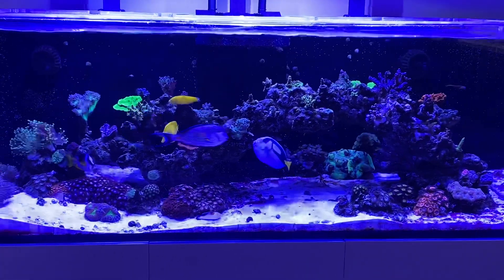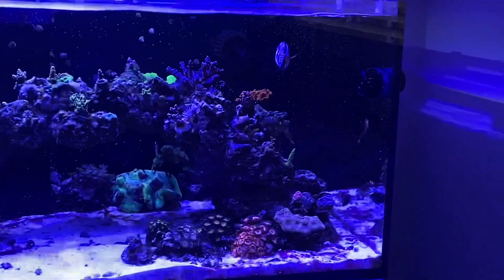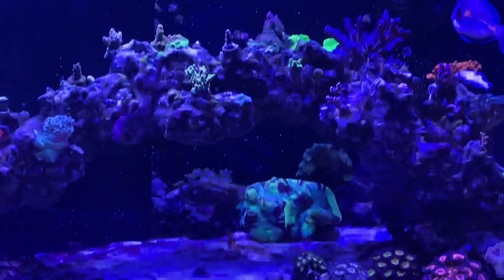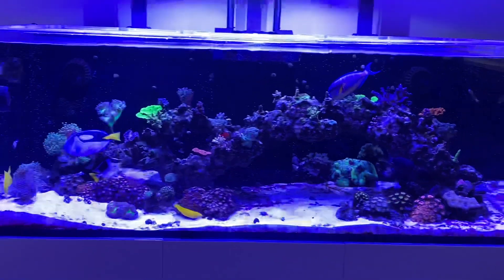That being said, everything's doing fine, back on track. Got a new MP10 right there for a little bit more flow, and things are just encrusting and growing like crazy, which is great.